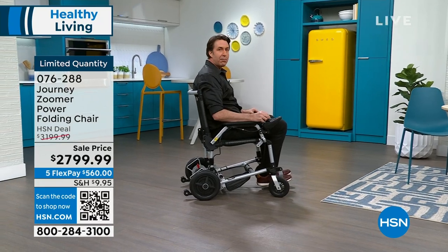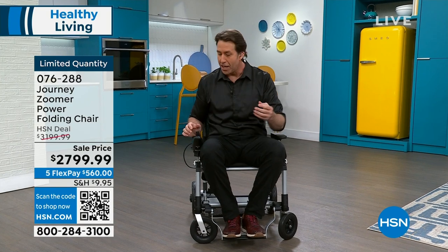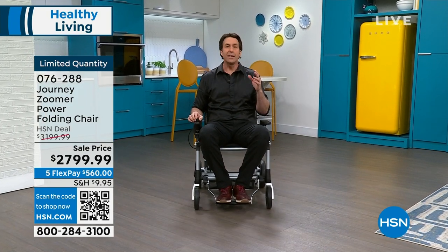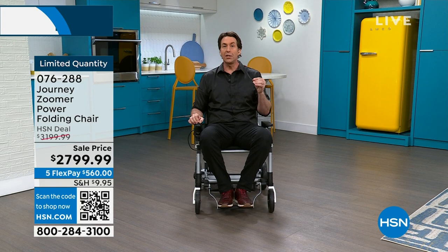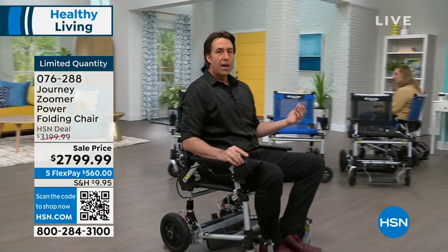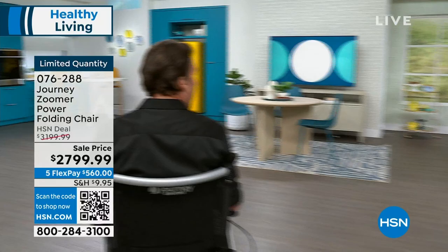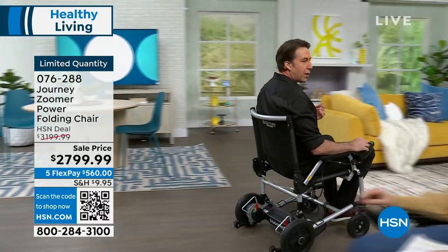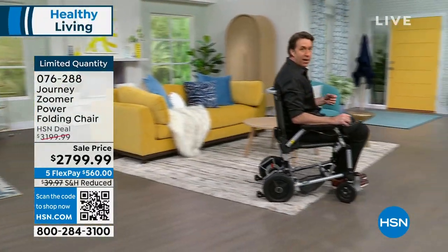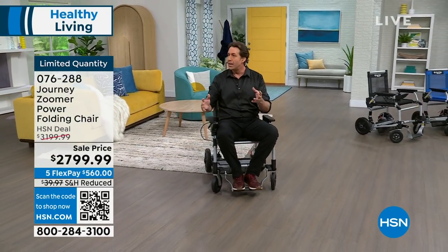Then you can back out smoothly — notice there's no beeping sound in reverse, and it actually goes a bit quicker in reverse. The patented steering system and joystick make it incredibly nimble and fun. To get that same maneuverability in a standard power chair, you'd be looking at something that weighs a couple hundred pounds that you can't easily transport.